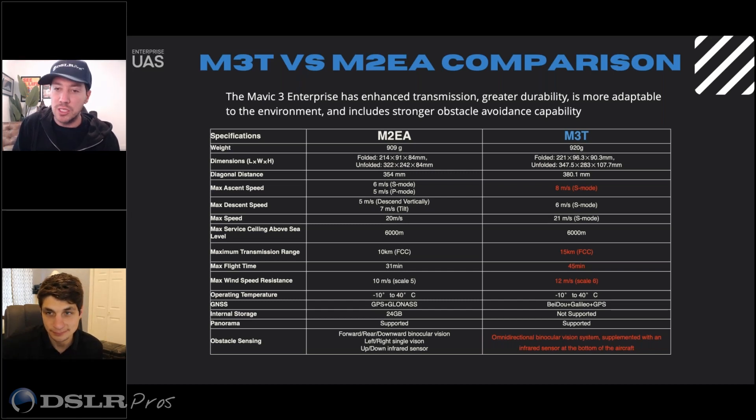I actually have a customer — we've had conversations about their worry moving from a Phantom 4 airframe to the Mavic 3, because they were worried about the wind resistance, being a lighter aircraft. Is there anything you've found with the Mavic 3 as far as wind that is unacceptable or performs less than other drones?